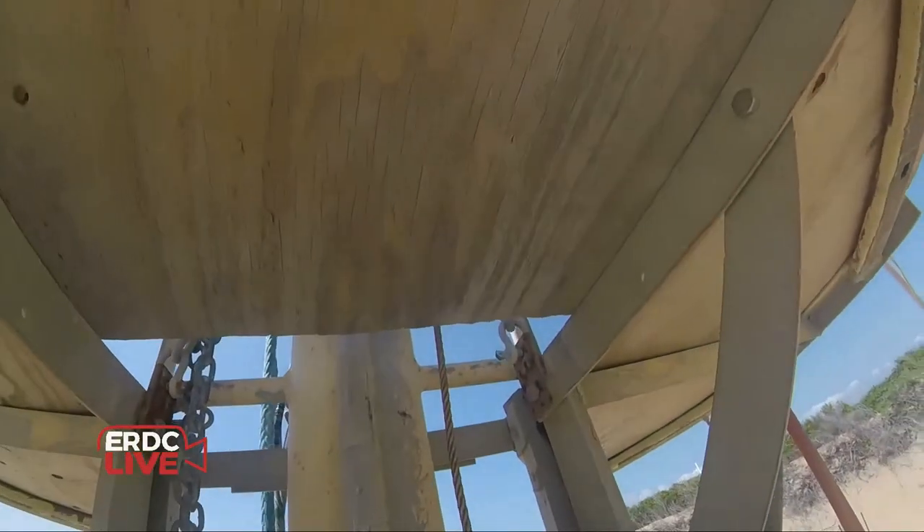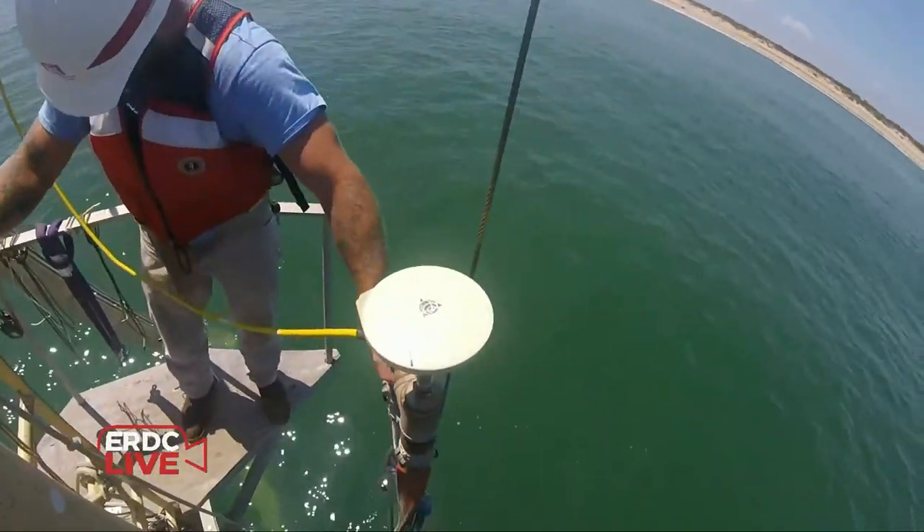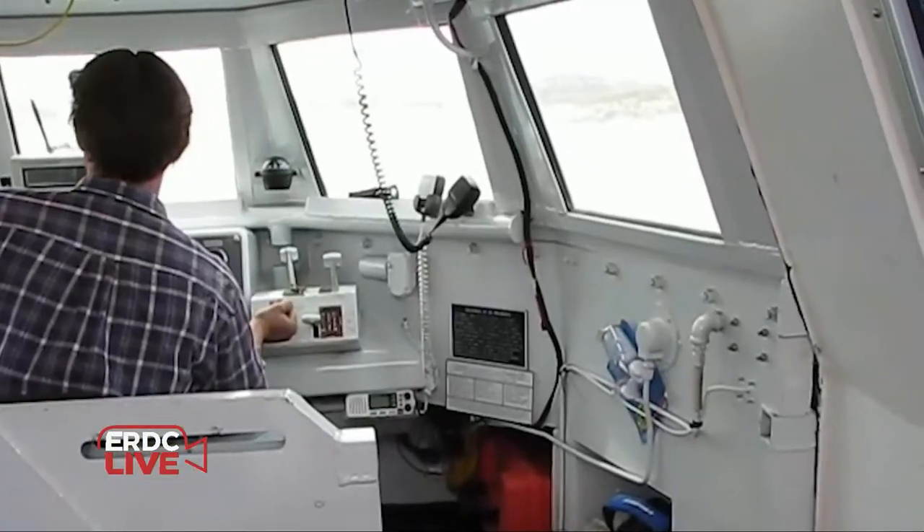We can actually measure how the beach is responding to every wave that hits our shoreline in some places. This ability to make these observations is really changing our perception of just how dynamic the beach and surf zone are. It's a really cool time to be working in coastal science and engineering. The FRF serves as a natural lab or test bed for field instrumentation and numerical models, with sensors that continuously monitor coastal conditions 24 hours a day, seven days a week.